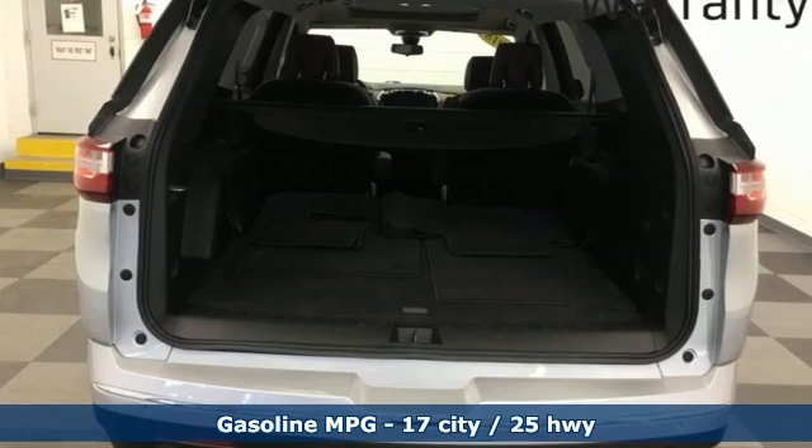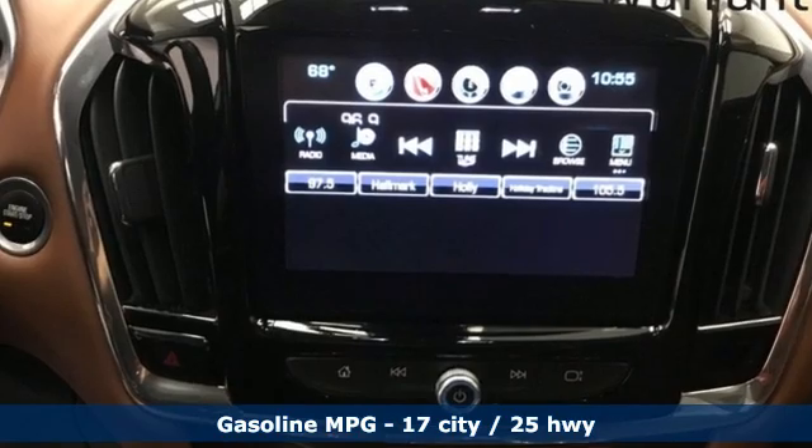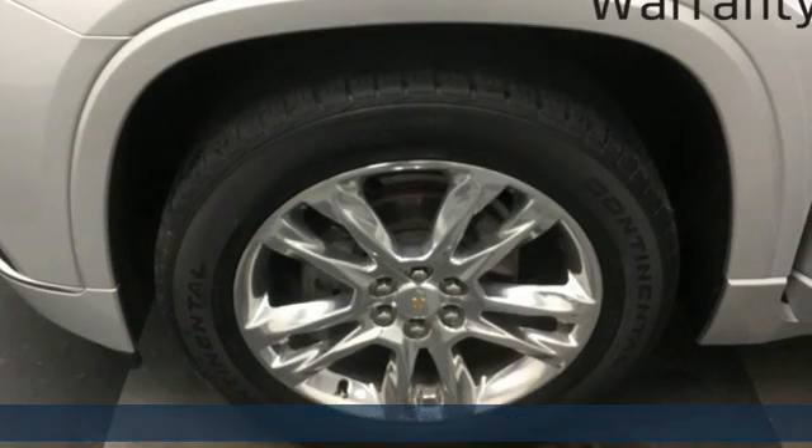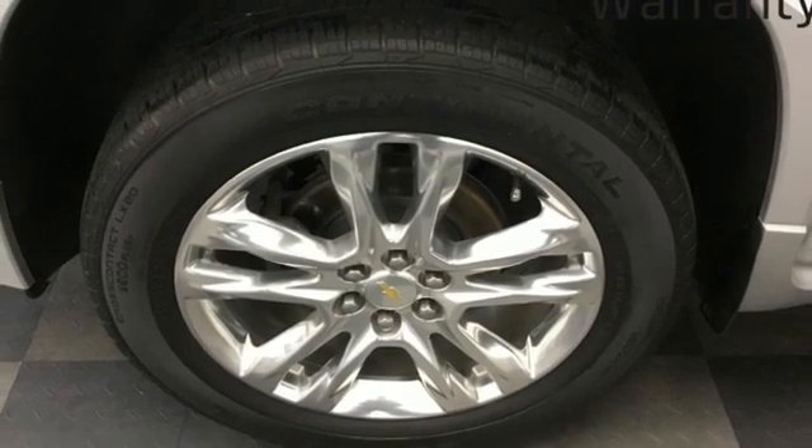It's equipped for all your driving needs and wants: V6 engine, heated and ventilated leather bucket seats, integrated navigation system, and rear parking sensors.